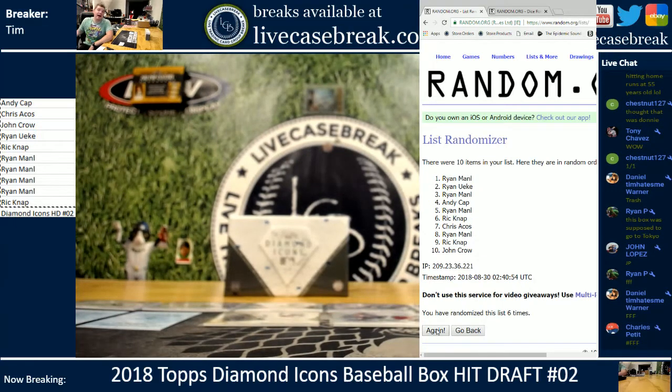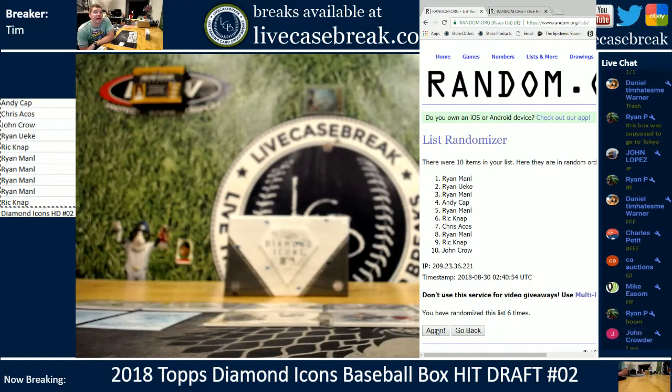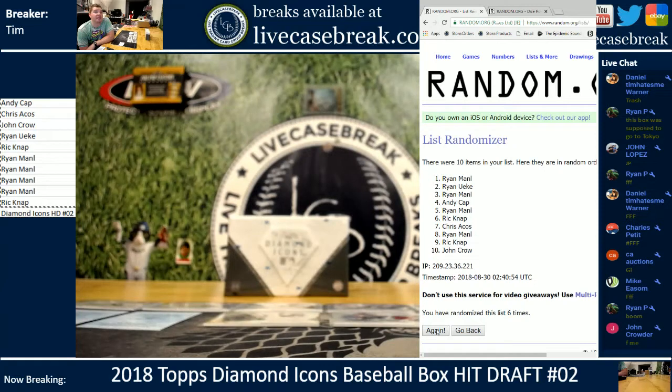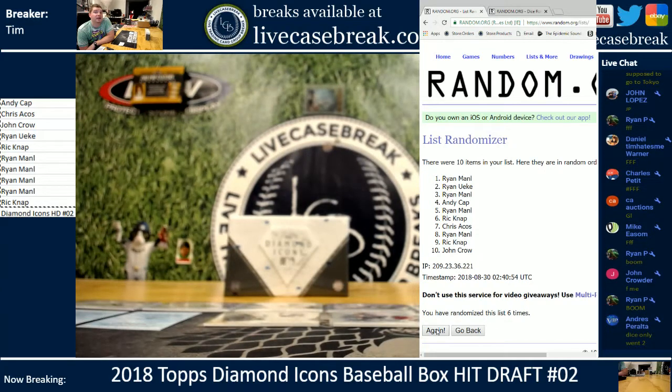Ryan M: number one pick. Ryan U: number two. Ryan M: three. You did well on the four spots — one and three. Andy in the four hole. Ryan M five. Rick six. Chris seven. Ryan eight. Rick nine. Crowder ten. Good luck, everybody.